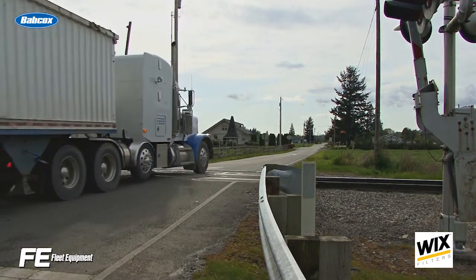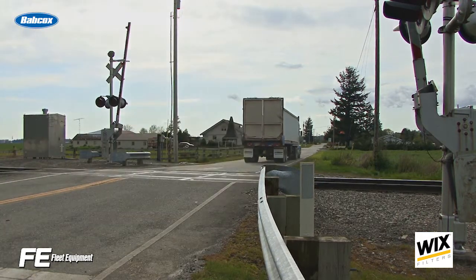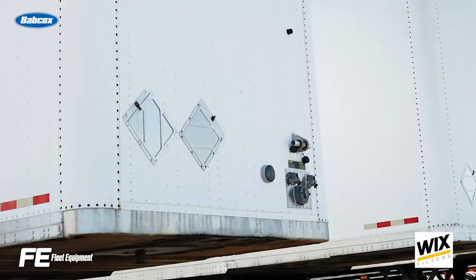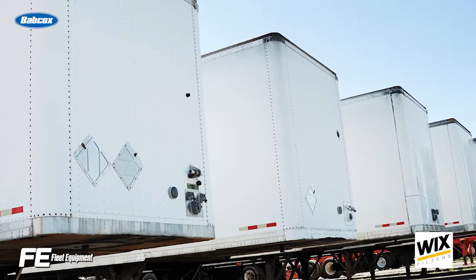Let's talk buying used trailers. Given that new dry van orders are booked into 2019, buying a used trailer is your best short-term bet for getting new-to-you equipment into your fleet to capitalize on today's increased freight demand.